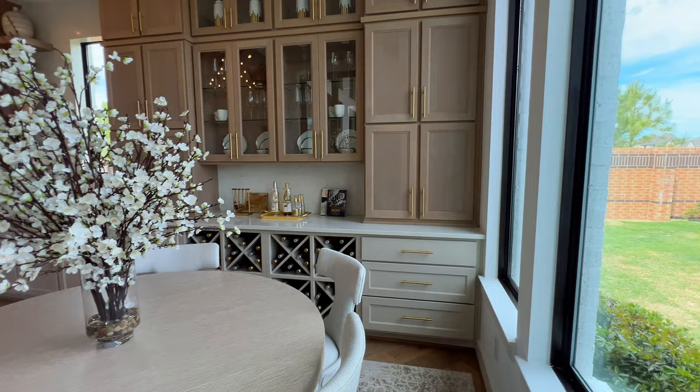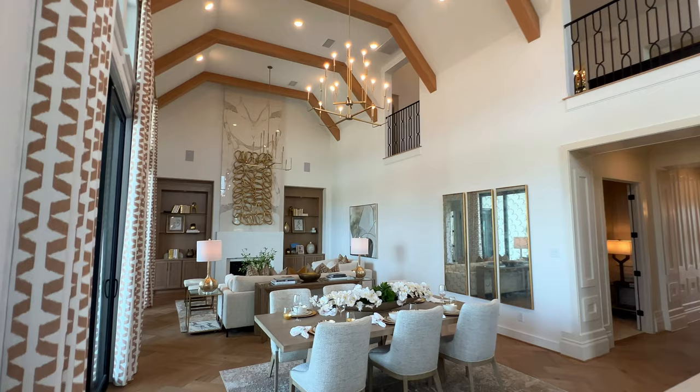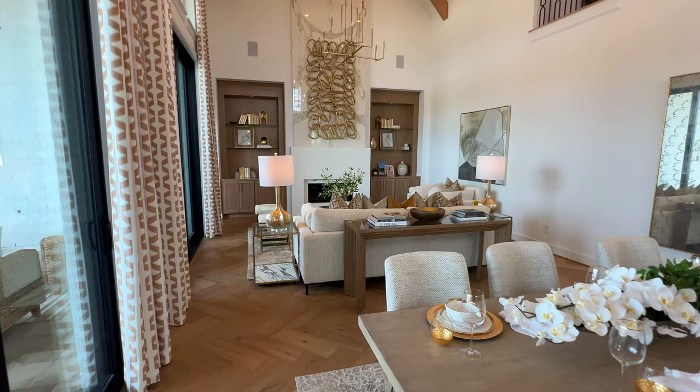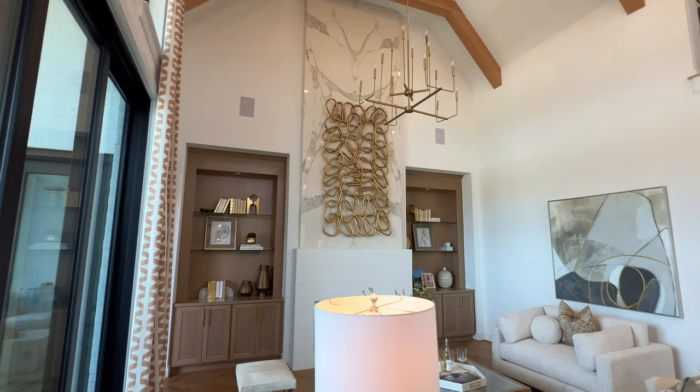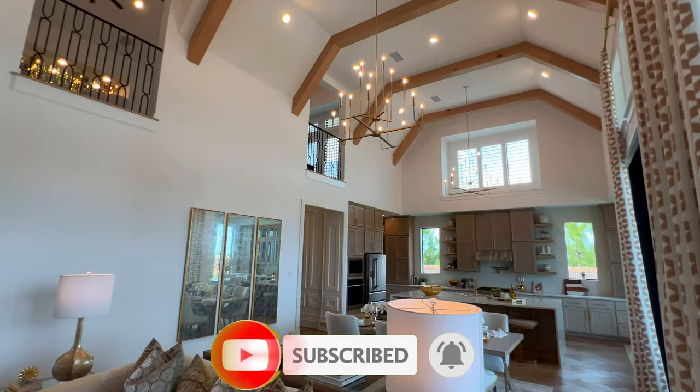If you are a returning viewer, welcome back — always great to have you. If this is your first time to the channel, my name is Marcus Rankin, I am a Texas realtor. I get calls, texts, and emails every single week from folks looking to make a move out to Texas. If you're in that bucket now or in the future, don't hesitate to reach out using the information below. And consider hitting that subscribe button — I'd love for you to become part of the Rankin family so you know when I drop a new video every week.